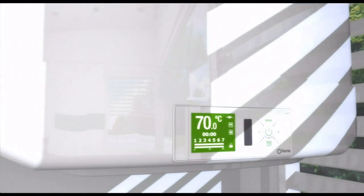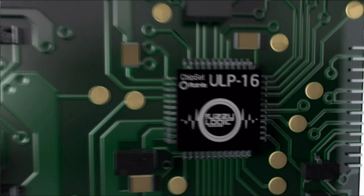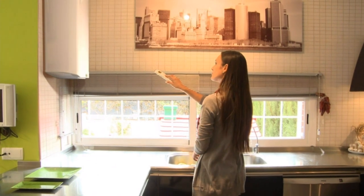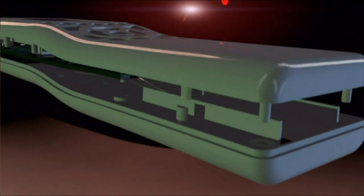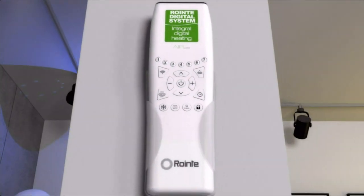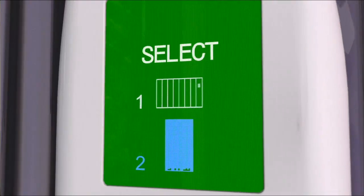The new water heater with TFT screen and touch button controls completes the Roente integral digital system. The technology included allows minimal electrical consumption. One single remote control to program radiators, towel rails and water heaters.